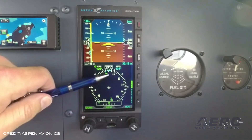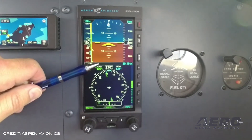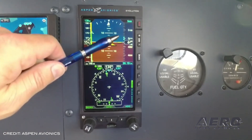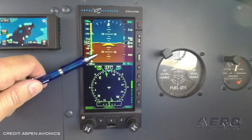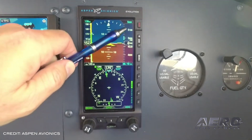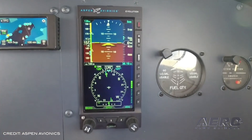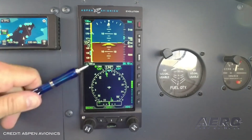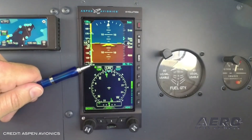Like all Aspen displays, the Evolution E5 EFIS is configurable and upgradable. As the pilot's needs grow, the E5 can also be converted to the Evolution Pro Max line of displays, which enables owners to add software options like synthetic vision and angle of attack. Aspen's versatile design and open architecture provide owners a cost-effective path to upgrade their panel without unit replacement or investing in a new installation.